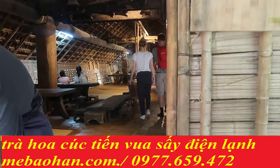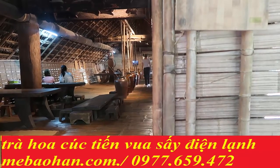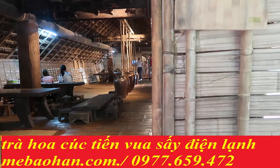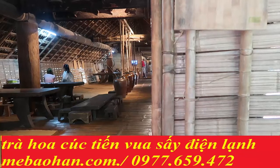Trong xã hội truyền thống Ê Đê, ngôi nhà dài là nơi cư trú của một đại gia đình mẫu hệ. Nhà càng đông thì càng dài. Xưa kia đã từng có một số nhà dài lên tới gần 200m. Đến những năm 70 của thế kỷ 20, vẫn thấy nhiều ngôi nhà dài 50m đến 60m. Từ những năm 80, quá trình giải thể nhà dài và lối sống đại gia đình đã diễn ra mạnh mẽ hơn trước.